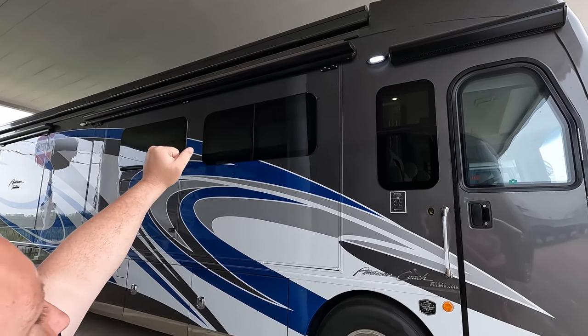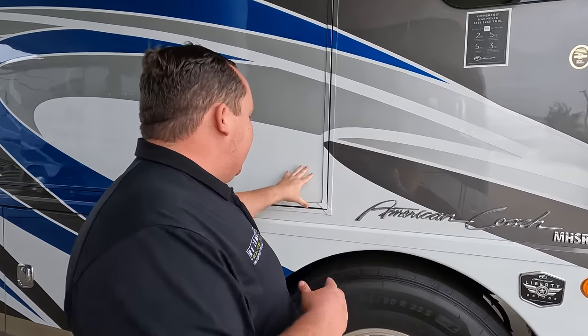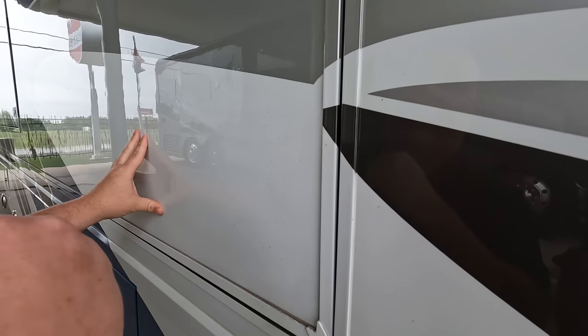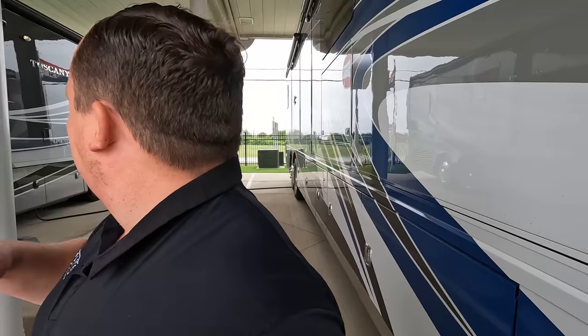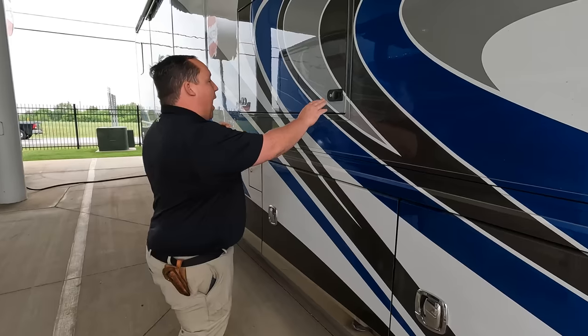Underneath those are slide toppers. Look at the slide-out system — it's amazing. It actually comes out and drops down. They also paint the inside of the slide, so you have a good-looking motorhome when you're driving and when it's fully extended. I love the blue color — I think it's really popping.